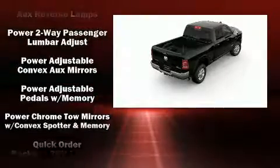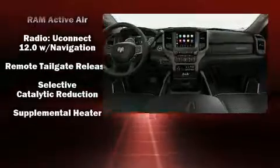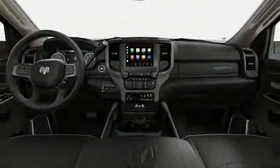Passengers are protected by various safety and security features, including front-side impact airbags, traction control, and four-wheel disc brakes with ABS.